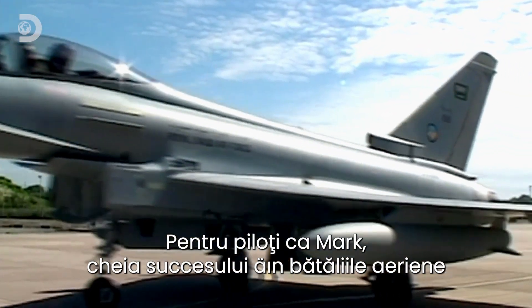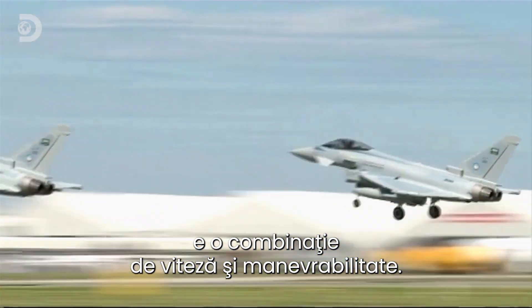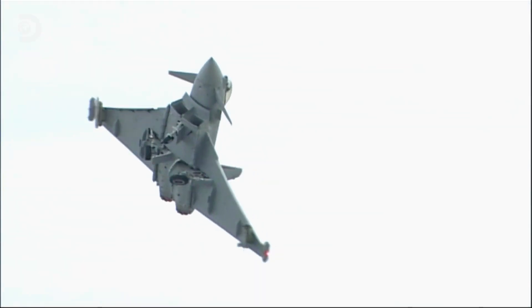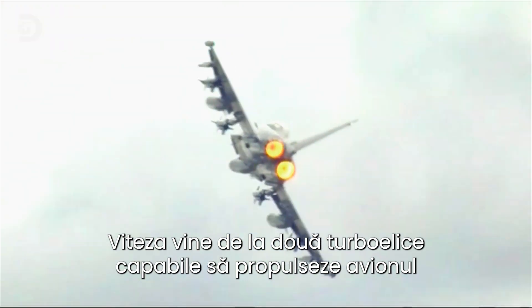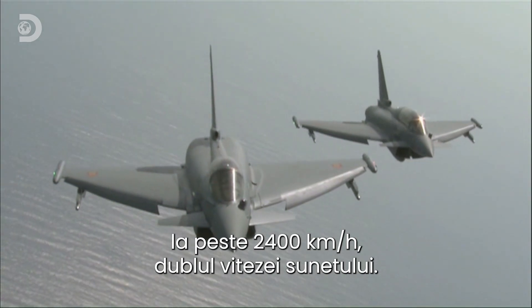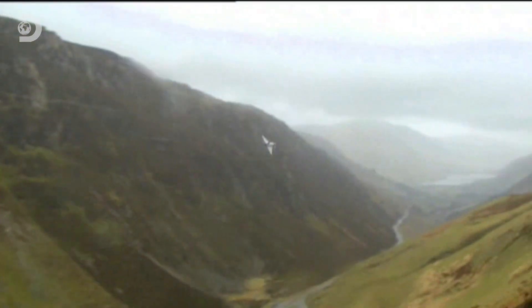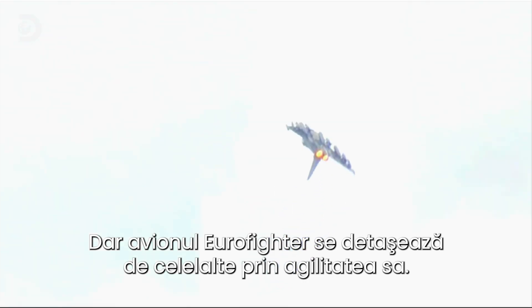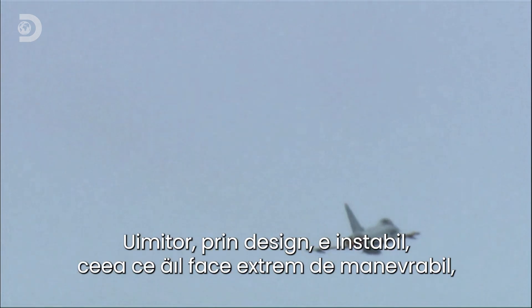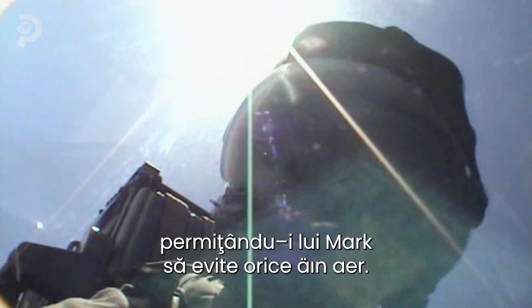For top guns like Mark, the key to winning any battle in the skies is a combination of speed and manoeuvrability. Speed comes from two turbofans capable of pushing the plane north of 2,400 kilometres an hour — twice the speed of sound. But it's the Eurofighter's agility that puts this bird ahead of the flock. Amazingly, it's designed to be naturally unstable, which makes it exceptionally manoeuvrable, enabling Mark to sidestep anything in the skies.